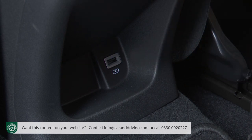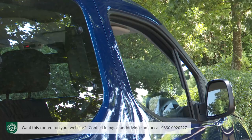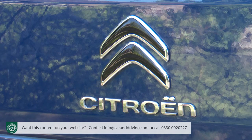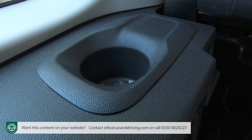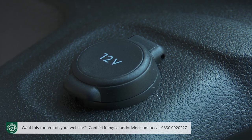There's a USB socket in the rear as well, which children will appreciate. They'll also like that the side windows have proper electric up-and-down opening rather than the fixed edge-hinged arrangement offered on some small van-based MPVs. There are cup holders back here too, situated over your shoulder, one on each side of the cabin, with the holder on the right side flanked by a useful 12-volt socket.